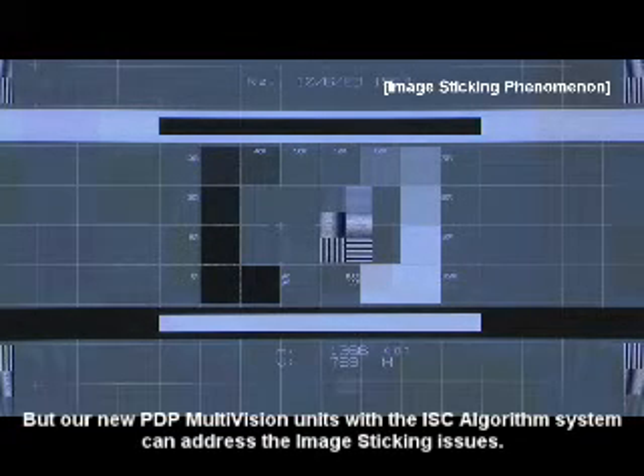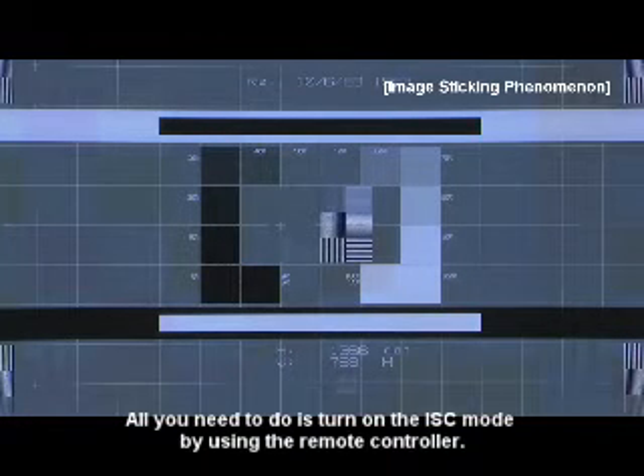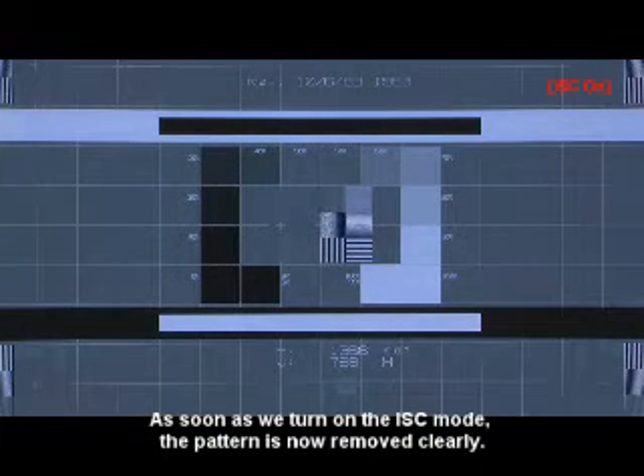But our new PDP multivision units with Image Sticking Compensation algorithm system can address the image sticking issue. How does it work? It's really simple. All you need to do is turn on the ISC mode by using the remote controller. As soon as we turn on the ISC mode, the pattern is now removed clearly.